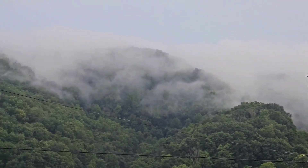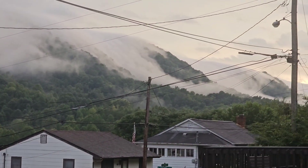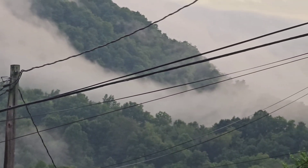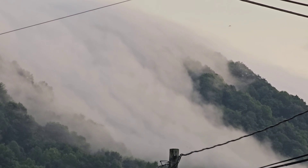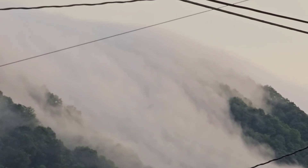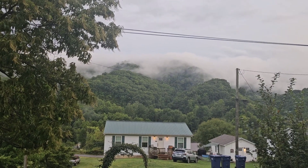That is absolutely amazing. It's hard to see because it's moving so slowly. Here you can see it. It's moving like water would. I mean, obviously it is water, but it's so trippy. It's like coming over that ridge, enveloping this side of the ridge very slowly, like a waterfall.